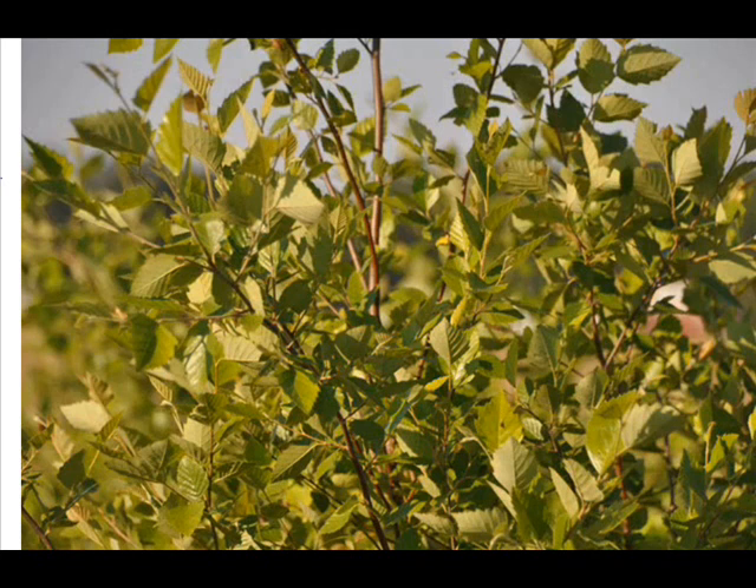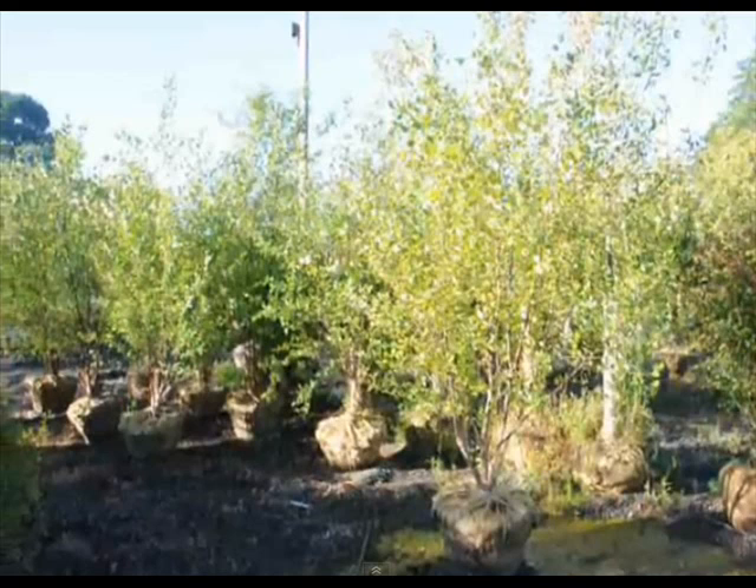Deer do not normally like this plant because it makes an acid called salicylic acid, which is in aspirin. At Highland Hill Farm, we raise three types of river birch trees: the duraheath, the heritage, and the straight species.